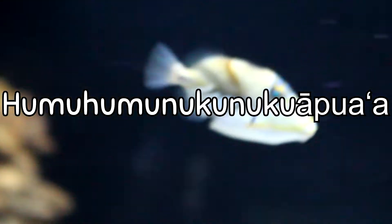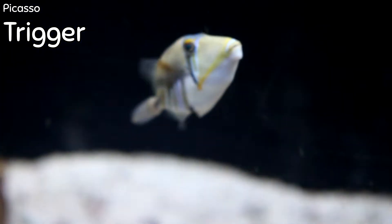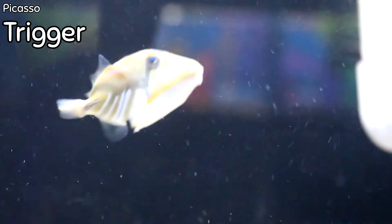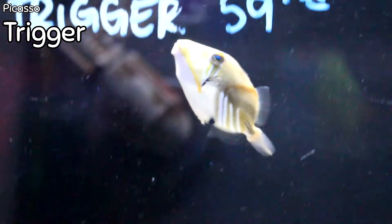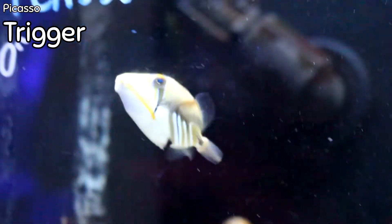This is the Picasso triggerfish, also known as the Humuhumunukunukuapua'a. This is probably one of the most sought-after and most popular triggerfish to have in the aquarium, just based off their coloration. This guy right now is super tiny — he's probably only about an inch long. Full-grown, Picassos will get about 10 inches and will need a very large aquarium. They're also going to be a little bit more aggressive, so keeping them with more predatory and aggressive fish is where they'll do their best.